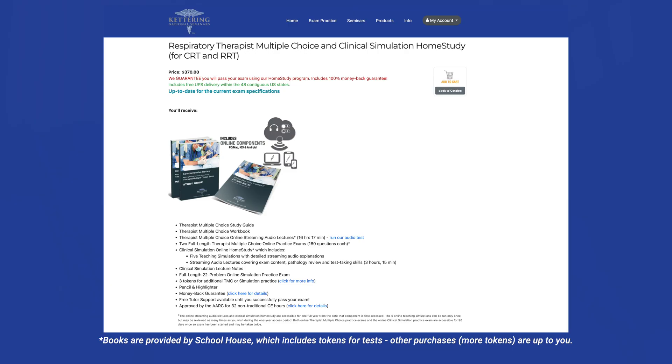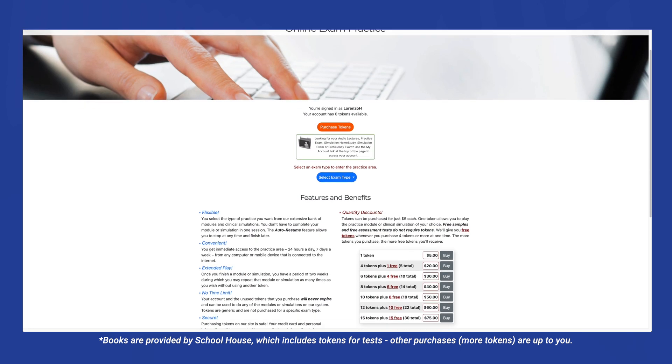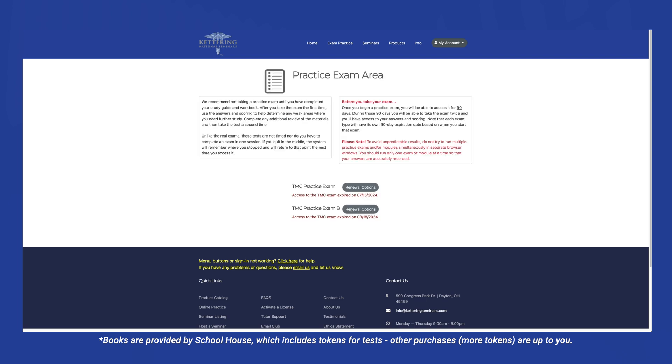I'll first cover the TMC-specific study materials and then the CSC-specific ones. The first resource you get when you graduate phase one is Kettering. Kettering is a program and website where you get books along with many different resources. It's actually my favorite — the instructor breaks down each topic so thoroughly and simply, and I was able to retain the information much more easily using it.